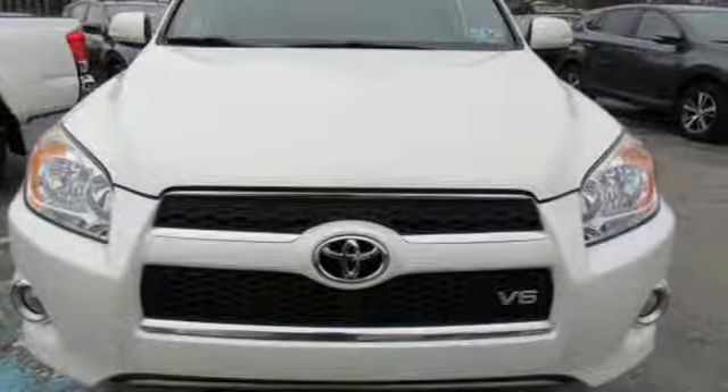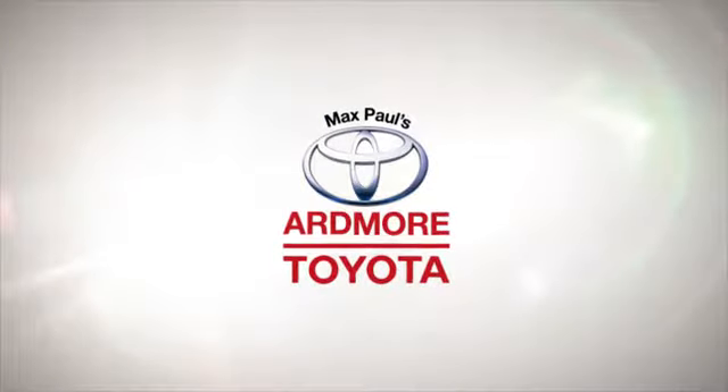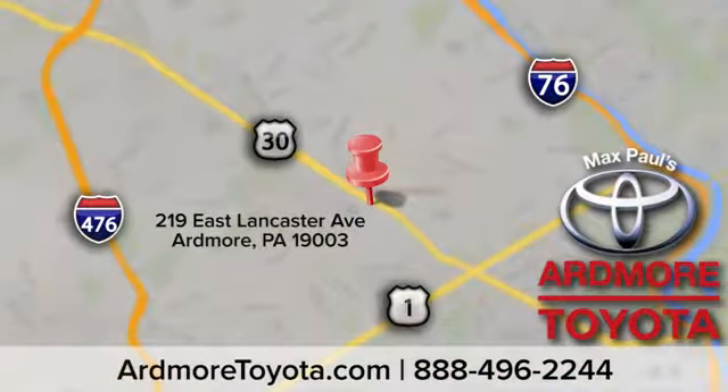See it for yourself today. Come visit us at Ardmore Toyota today. We look forward to seeing you at 219 East Lancaster Avenue in Ardmore.